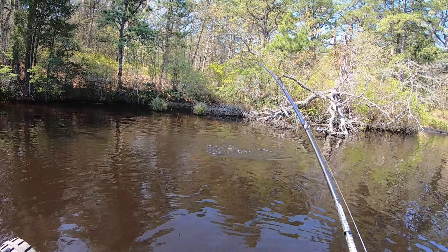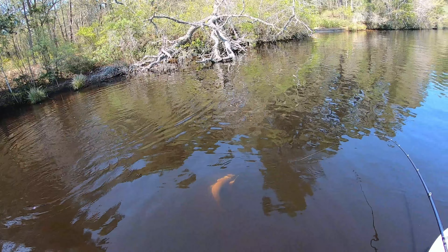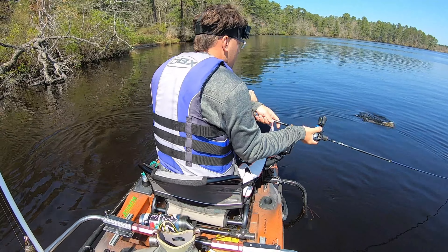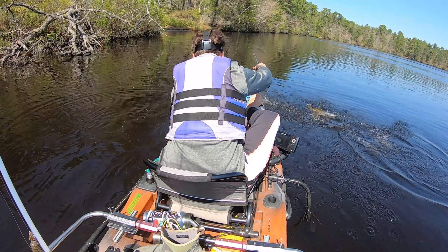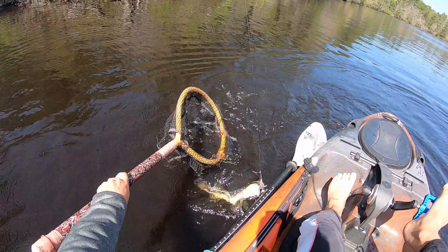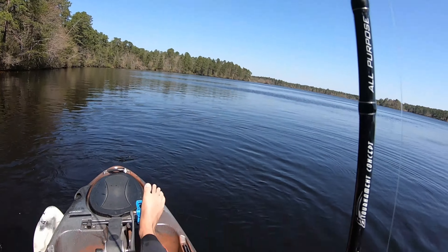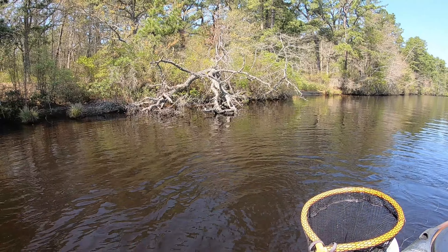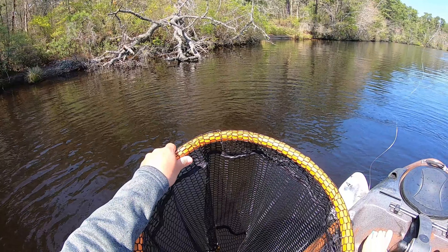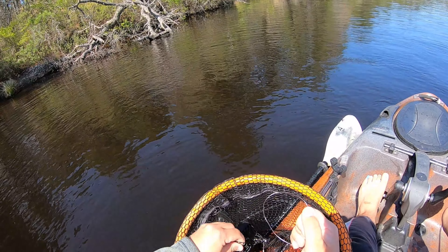There's a fish off that tree — good one too. There we go. I had to cast it way up into that opening in that tree, and that's where that fish was. Got a solid 15 and a half, 16-inch bass here.